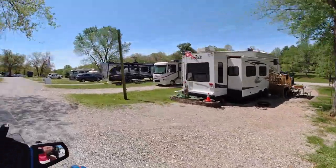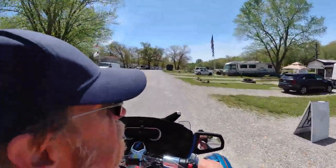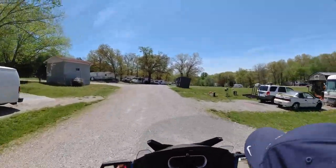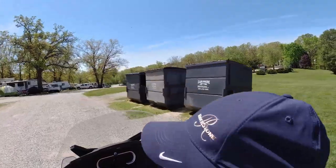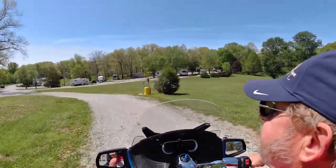The question is: would we stay at this park again? And the answer is yes — a resounding yes. It is easy to get into. The pull-throughs are what's available for us as Thousand Trails members. It's easy in, easy out, and it's a very quiet and safe park. So yes, we would definitely stay here again.